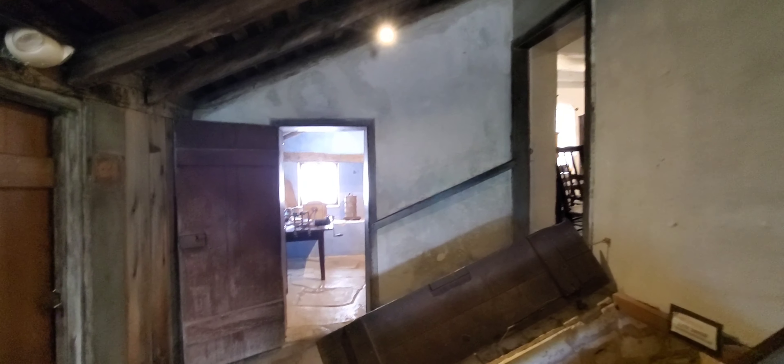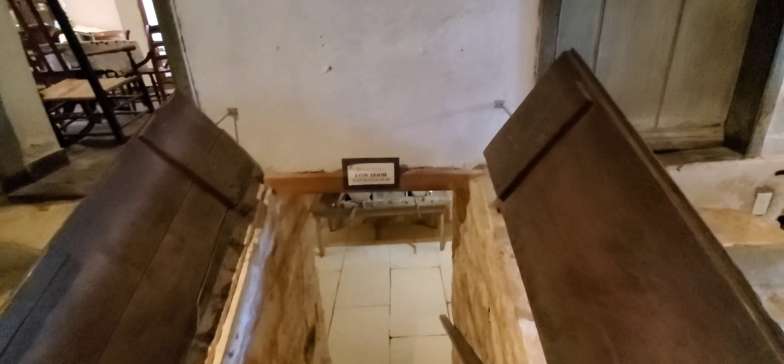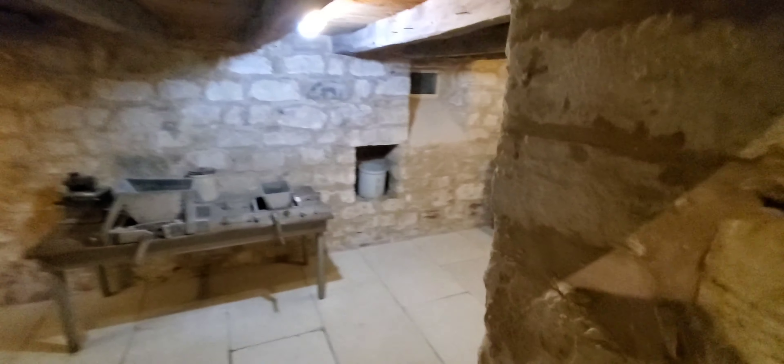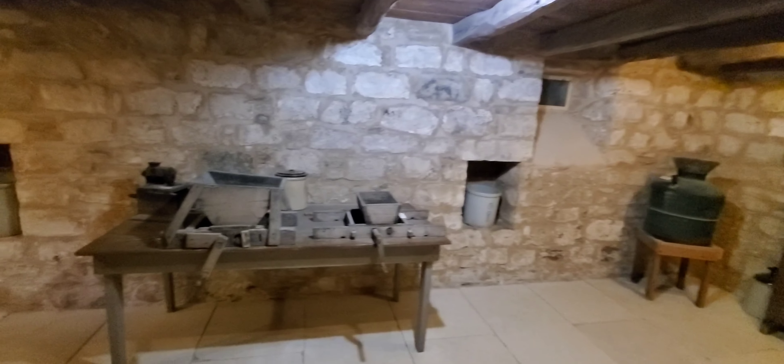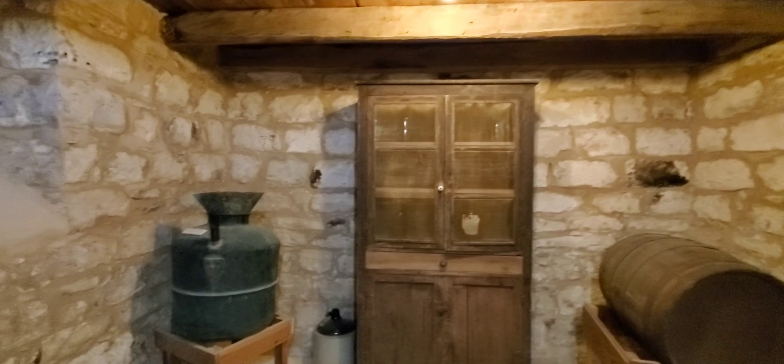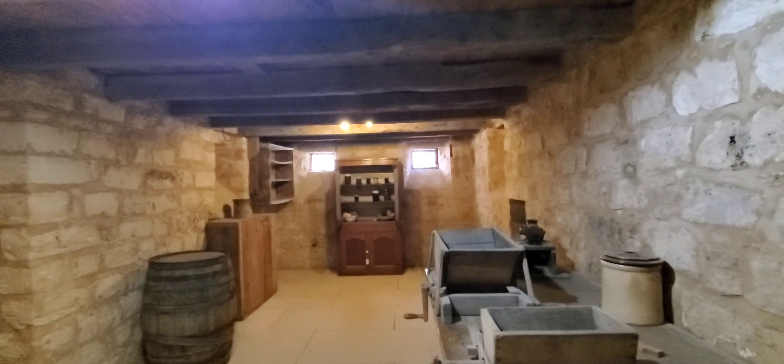The third kitchen includes many original artifacts, including tools for sausage stuffing and an early slow cooker. And here's a cellar, which was very common at those times to keep things cooler. It does actually feel a little cooler, but the building is air-conditioned so you probably wouldn't notice it as much otherwise.